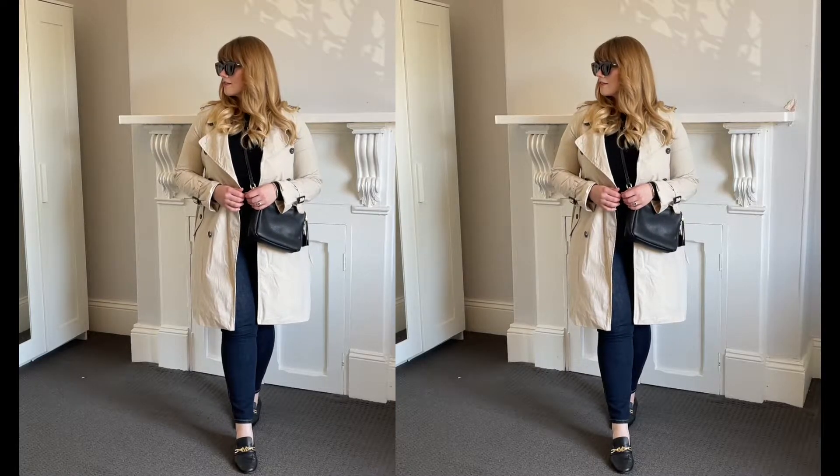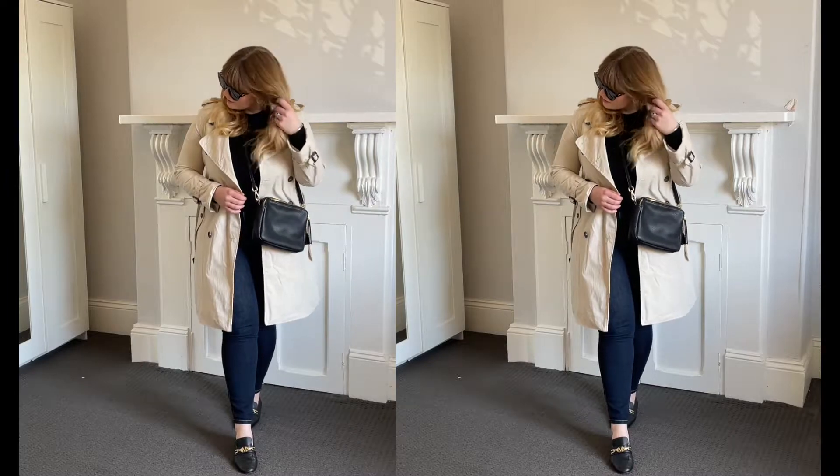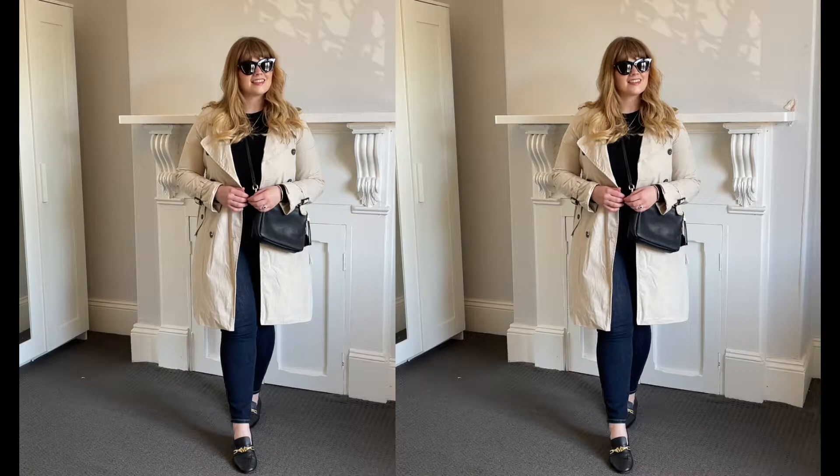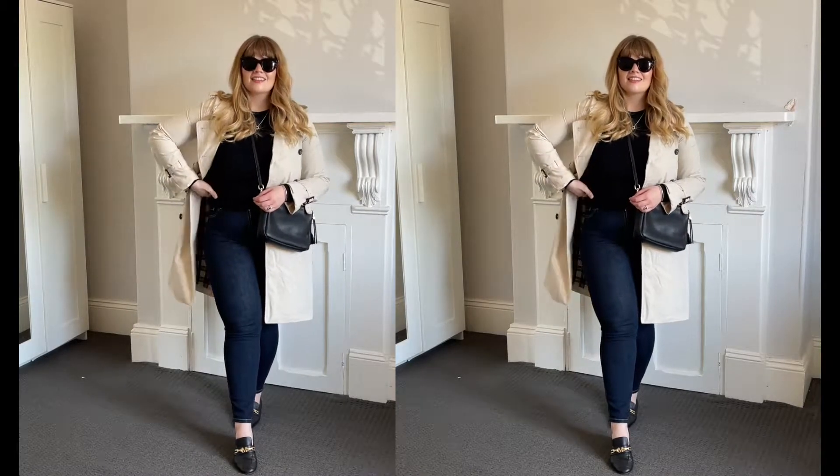For my outfit I've got a pair of tortoiseshell cat eye sunglasses, a beige trench coat, this black knit from Uniqlo, a pair of really dark blue denim skinny jeans, some black loafers and a black crossbody bag.